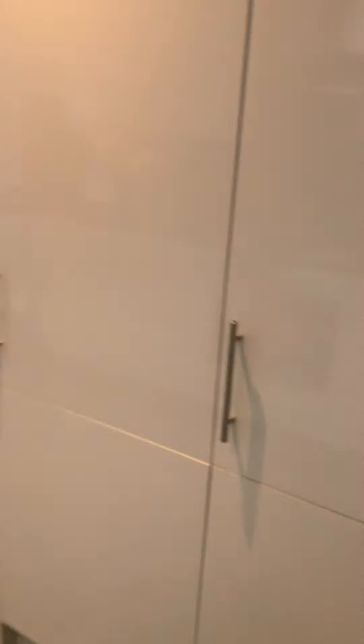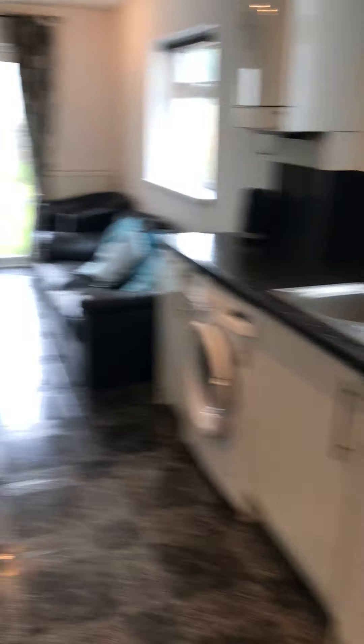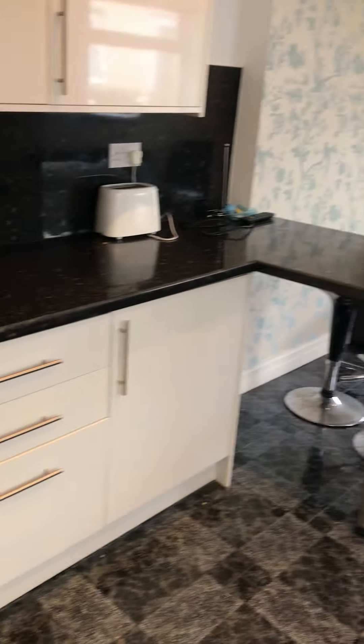And then you come down through to the kitchen living area. Integrated fridge freezer, dishwasher and also your washing machine. A small breakfast bar this side. You'll see loads of storage space for your belongings. Your oven, gas hob.